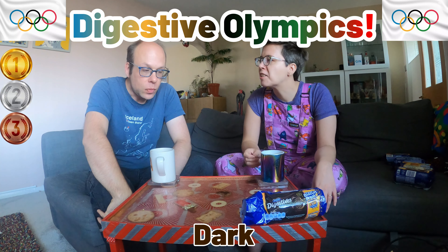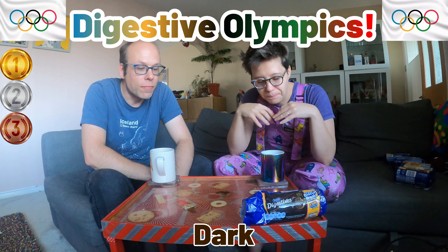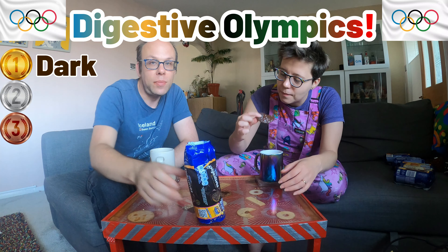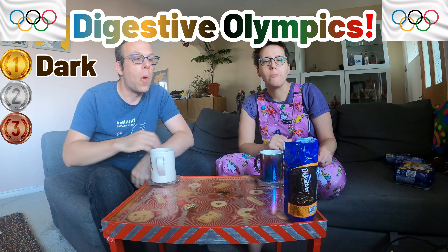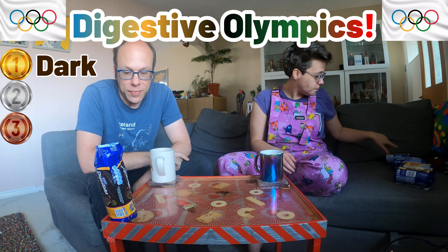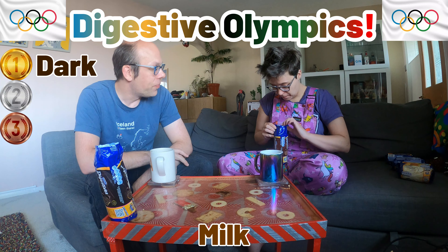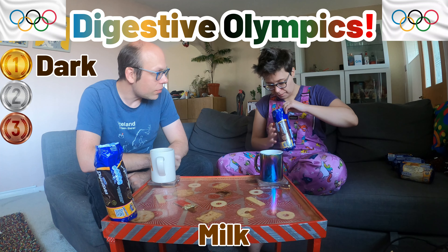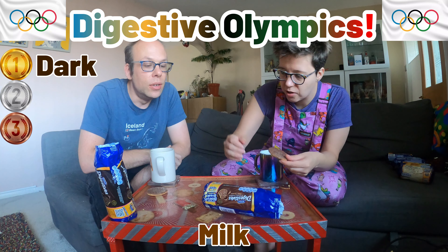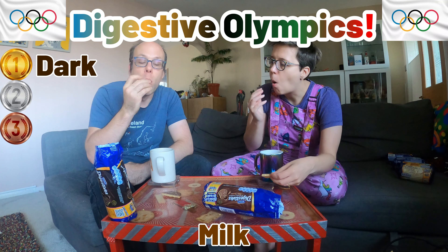It tastes just like a dark chocolate biscuit — it does sweeten the biscuit a bit. I've never been a fan; my parents used to buy the dark chocolate ones. That is a good dunk though — you can put it in long enough to get liquid into the biscuit without it falling off. So on our scale, currently these are in first place — we'll put them at that end.